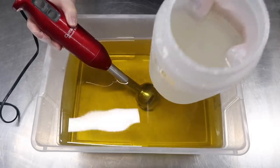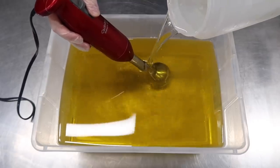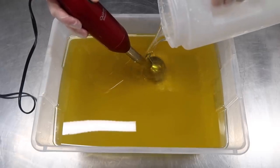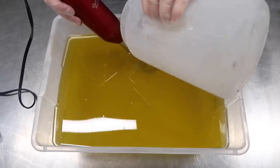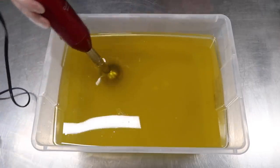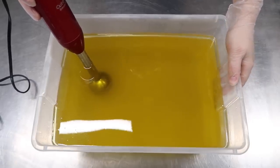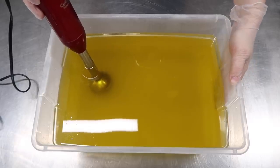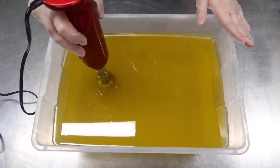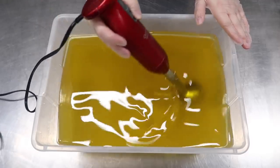Over here in this container I have my lye water solution. I'm gonna start pouring that down the stick blender — it's at room temperature, which for us is around 75 degrees Fahrenheit. This recipe also utilizes a very heavy water discount. Water discounts, in my opinion, are amazing. They make your scent stronger, they make your bars harder quicker, they give you less of a chance of soda ash, and you hardly ever get glycerin rivers. There's really no reason not to use one, unless you're trying to make a really intricate swirl like a Taiwan swirl — that can be harder to pull off, though it depends on what fragrance oil you're using.